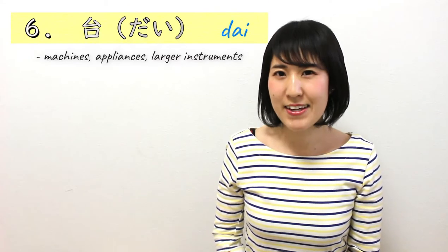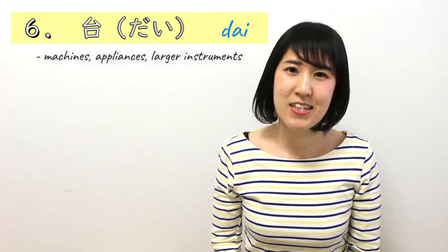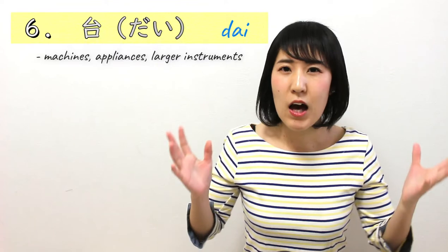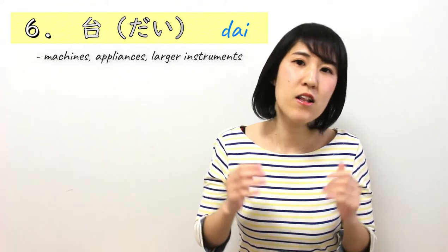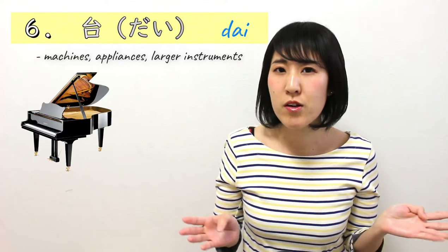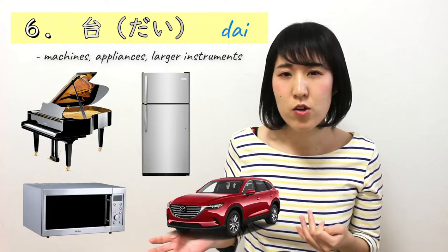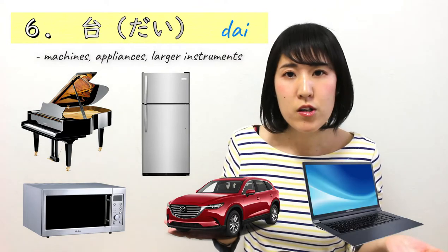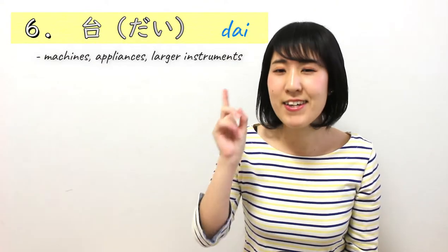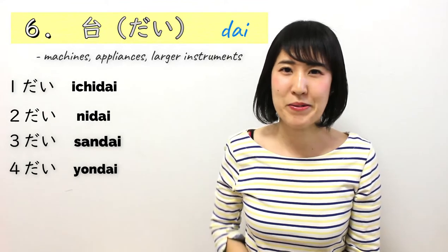Number 6 is 台. This is for machines, large appliances, and larger instruments — like pianos, microwaves, fridges, cars, computers, laptops, things like that. 1台、2台、3台、4台, and so on.